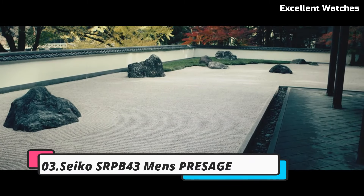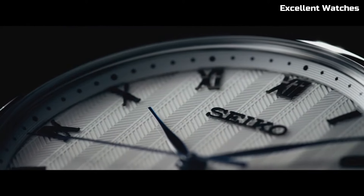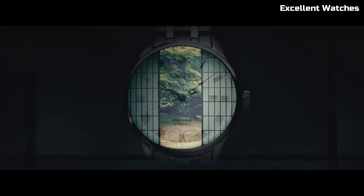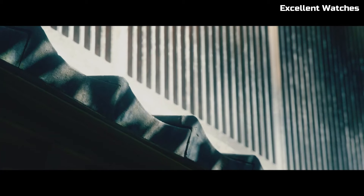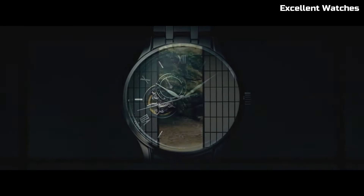Number 3: Seiko SRPB43 Men's Presage. The Seiko Men's Presage watch is a fusion of classic style and modern functionality. This timepiece pays homage to Seiko's rich watchmaking heritage with a stunning blue enamel dial, a traditional Japanese craft. The 40.5mm stainless steel case houses a precise automatic movement, offering accurate timekeeping. The watch features a date display and a comfortable leather strap, making it versatile for any occasion. With its timeless design and meticulous craftsmanship, the Men's Presage embodies the essence of Seiko's commitment to excellence — a watch that captures attention and admiration, ideal for those who appreciate the artistry and tradition of fine watchmaking.